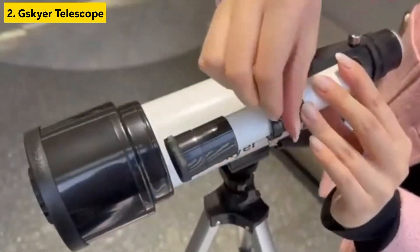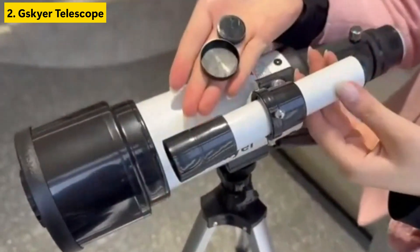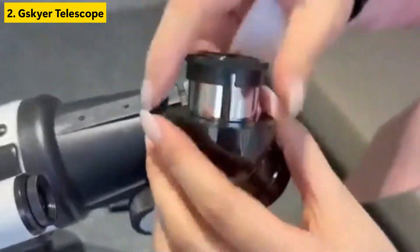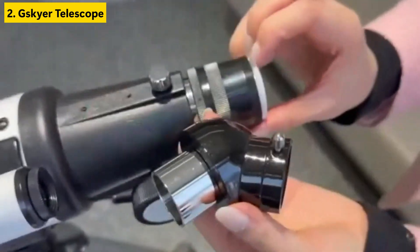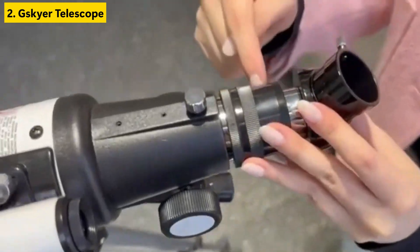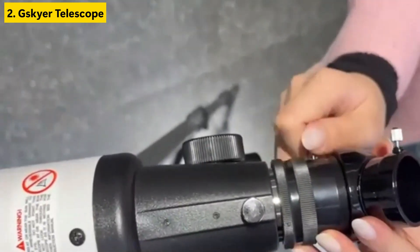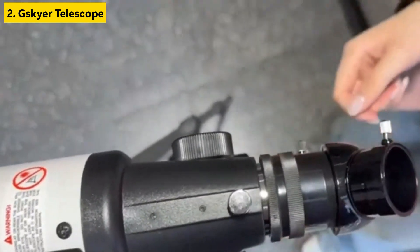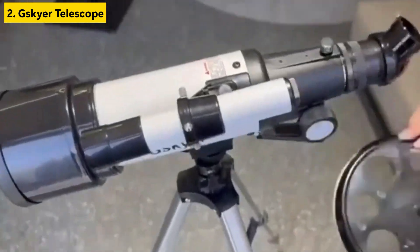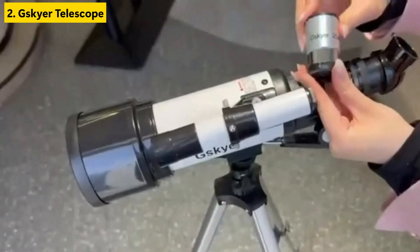Number two is the Skyr 70mm Aperture 400mm Mount Refracting Telescope, one of the best telescopes of this year in the entry-level category. Designed specifically for beginners and kids, this model balances performance with simplicity, delivering a user-friendly experience without overwhelming features. With a 70mm aperture and 400mm focal length, the telescope allows bright and clear views of the moon, planets, and even some star clusters.